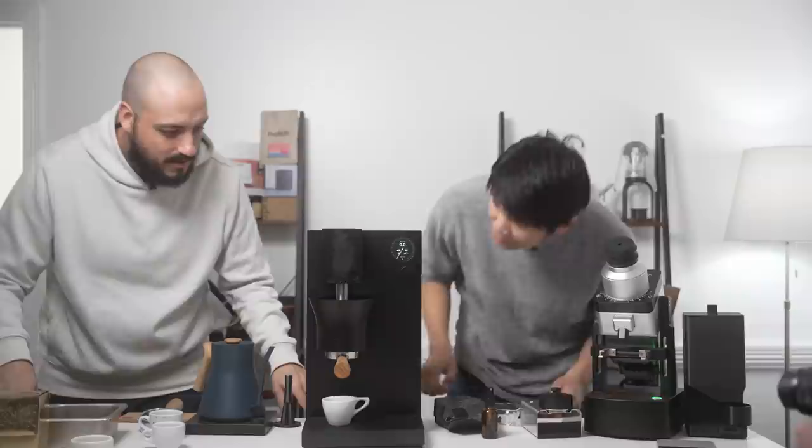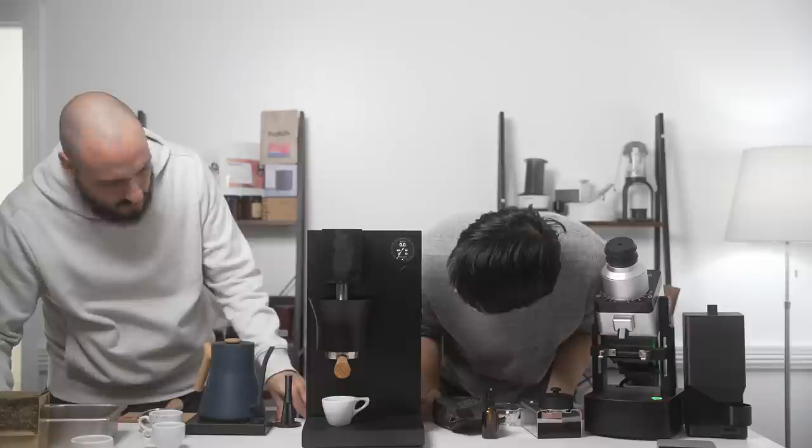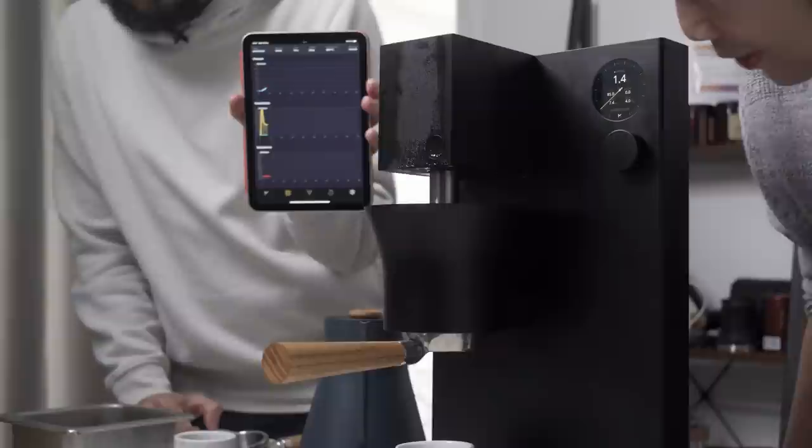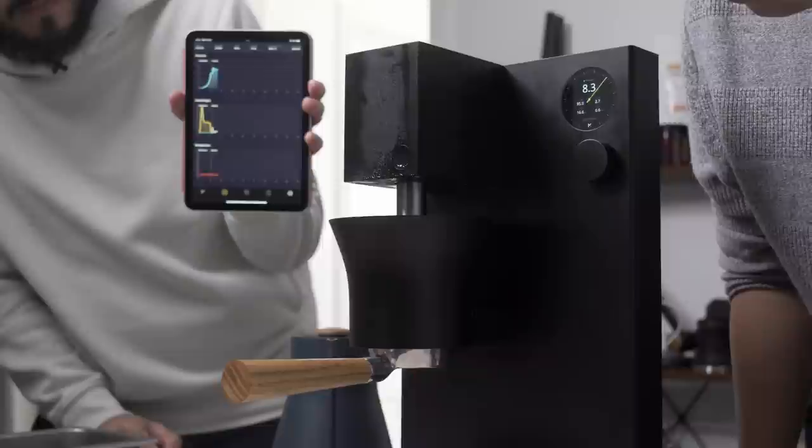We see the piston go up and the water is now going in, transferring into the chamber. You can see the live pressure, flow, and weight readout. We see the dial ramp up — we just hit about eight bars. Now we're just going to pull that shot.